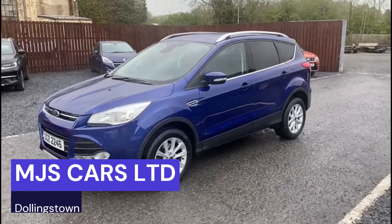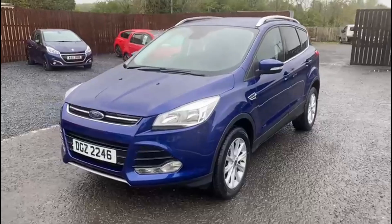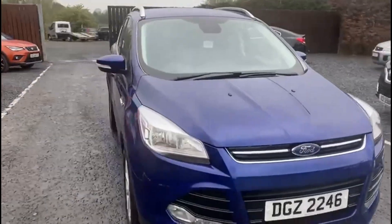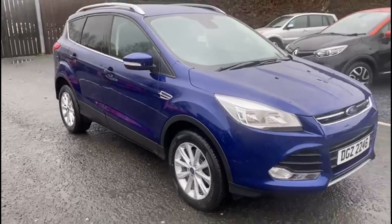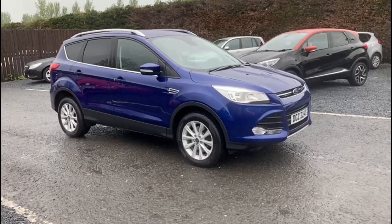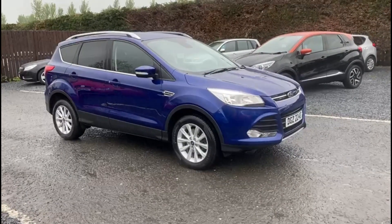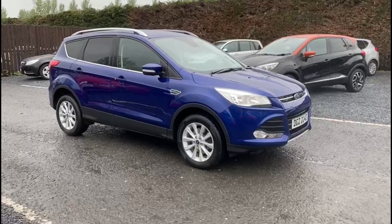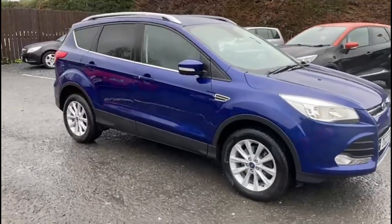Hi everyone, Nathan here on MJX Cars. Today I want to show you around this 2016 Ford Cougar. It is the 2.0L diesel model. It comes in this fantastic metallic blue, and the overall bodywork on the car is in great condition.